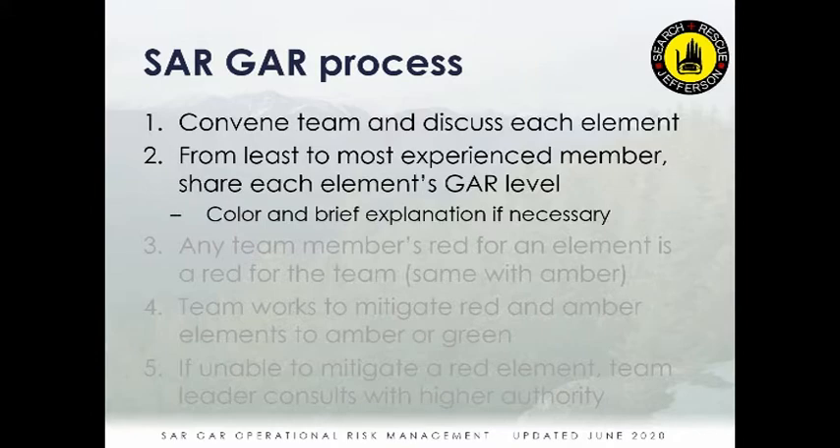Any team member's red is a red for the team. Any team member's amber is an amber for the team. The most severe color for any one person becomes the team's color for that category. So if everyone is green on sleep but one person is red on fitness or comfort with the task, the team becomes red for that element.